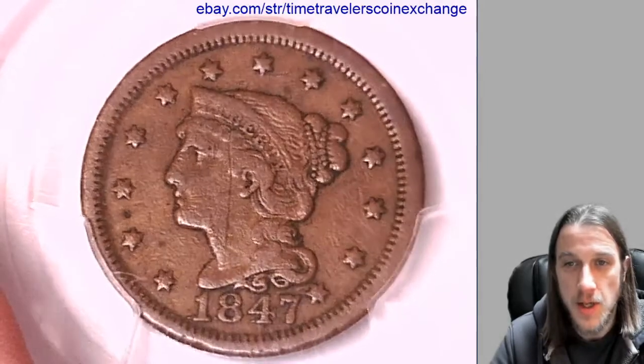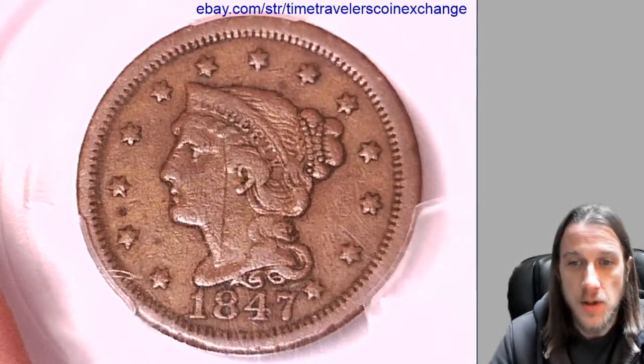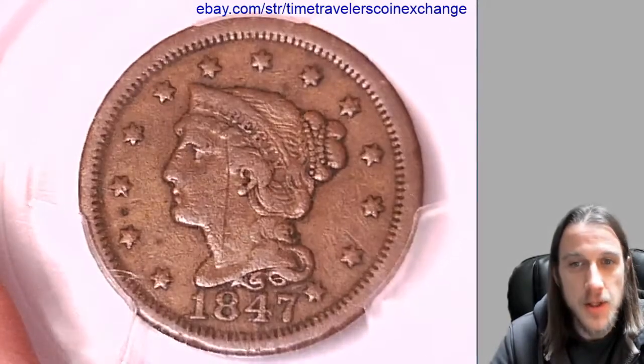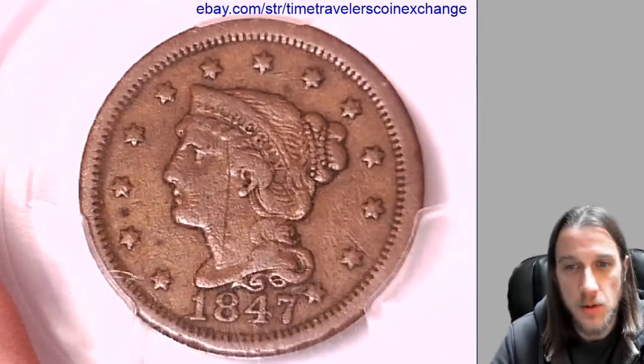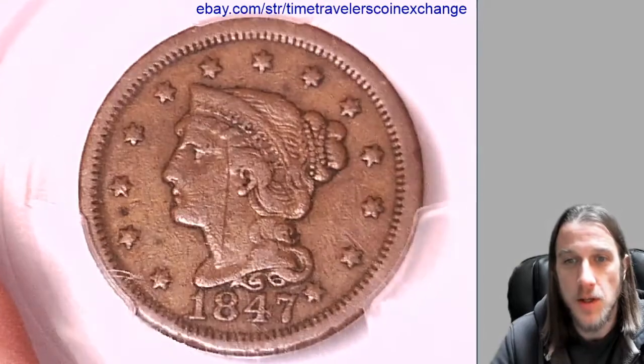Whether it be environmental damage, tooling, altered surfaces, scratches, or holes. Sometimes it doesn't list what the damage is. If you study the coin carefully you can usually see what is wrong with it.